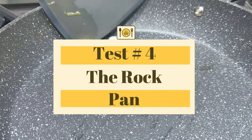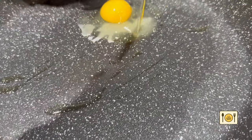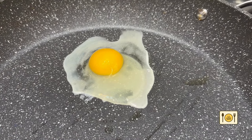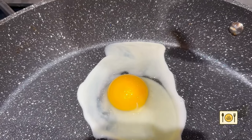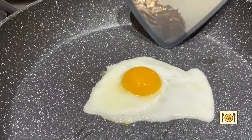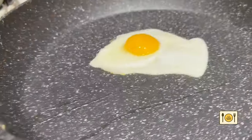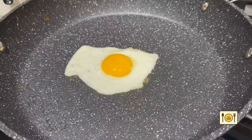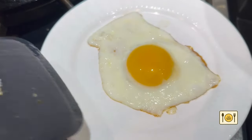Next, let's test out The Rock. Like the Hexclad pan, this is a brand new pan I got for Christmas and it's probably the third time I'm using it. The Rock uses a rock tech technology and is supposed to be three times better than traditional non-stick pans. It contains PTFE, which is what's in Teflon. Like the T-Fall pan, The Rock is non-stick with eggs. Look how nice the egg looks. Of course, keep in mind this is a brand new non-stick pan, which means it is performing at its best, and the non-stick ability will diminish over time.